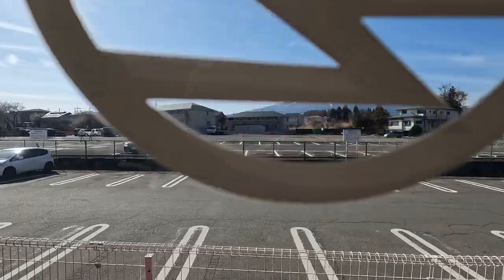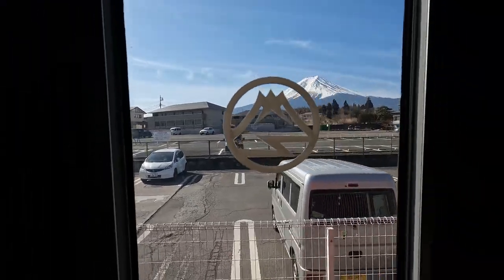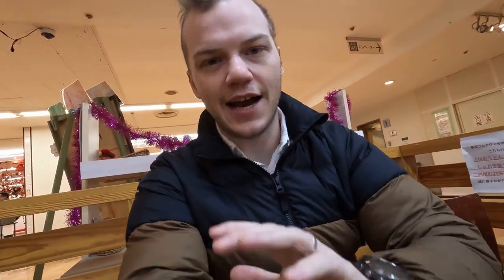Down in the basement below Mount Fuji Station you can get food — there are a couple of restaurants open down here. One of the main attractions is the Mount Fuji tempura. To be honest, I thought this meal was going to be a bit more gimmicky, but it's actually really good. Yoshida no Udon, Kogawa.